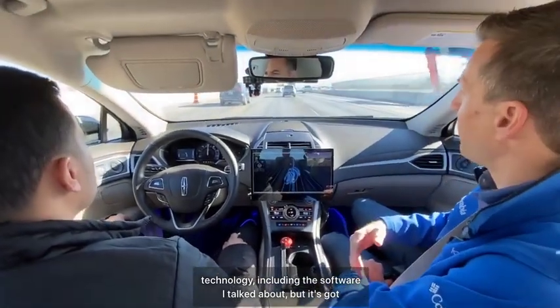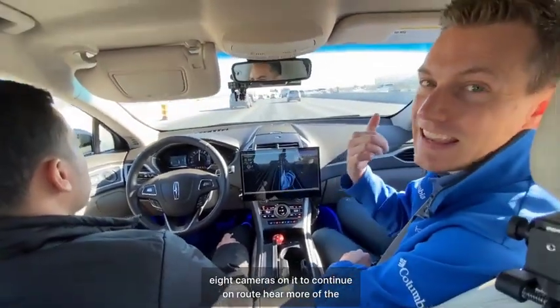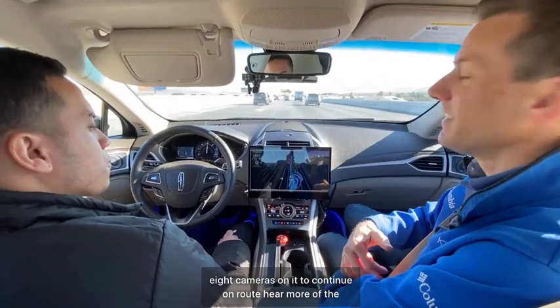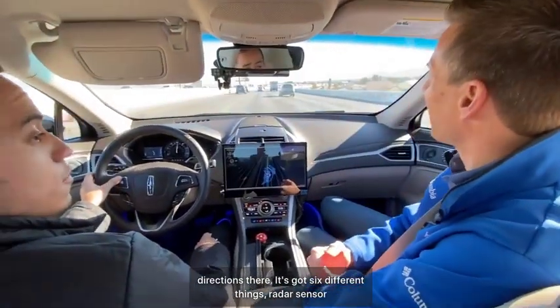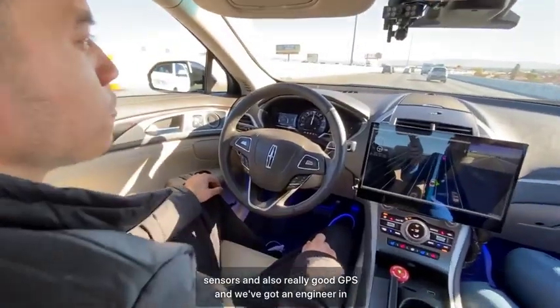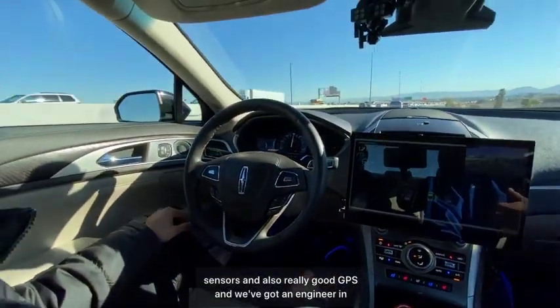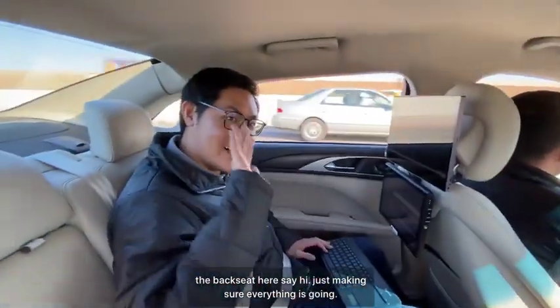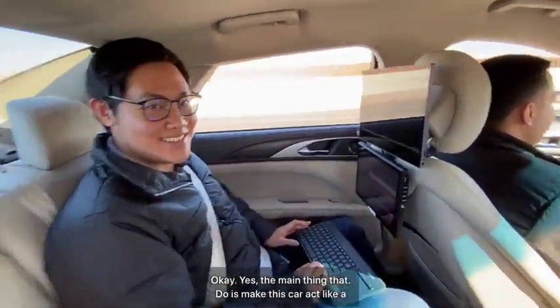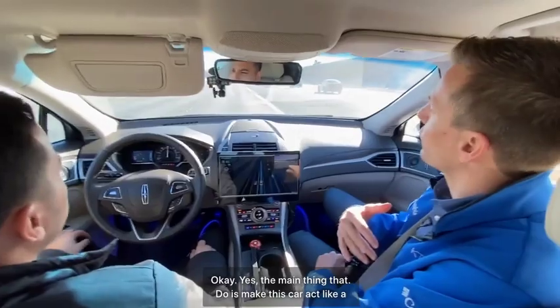This car is outfitted with all kinds of technology including the software, but it's also got eight cameras, six different radar sensors, and really good GPS. We've got an engineer in the backseat just making sure everything's going okay.